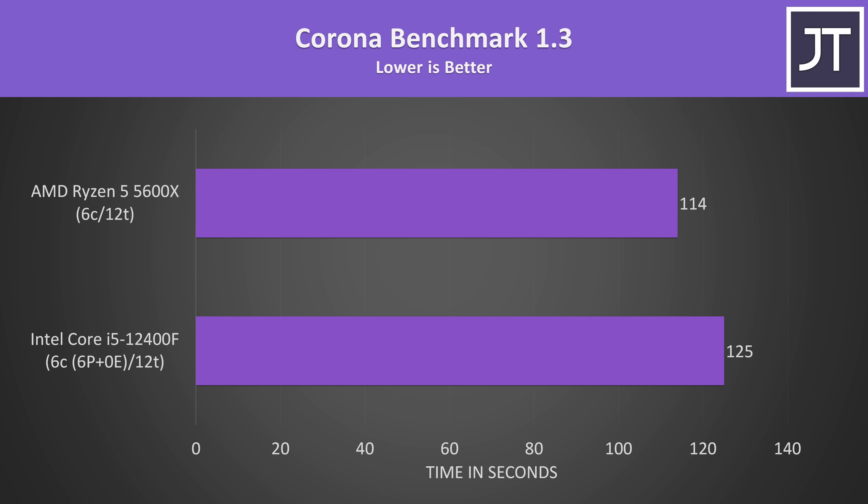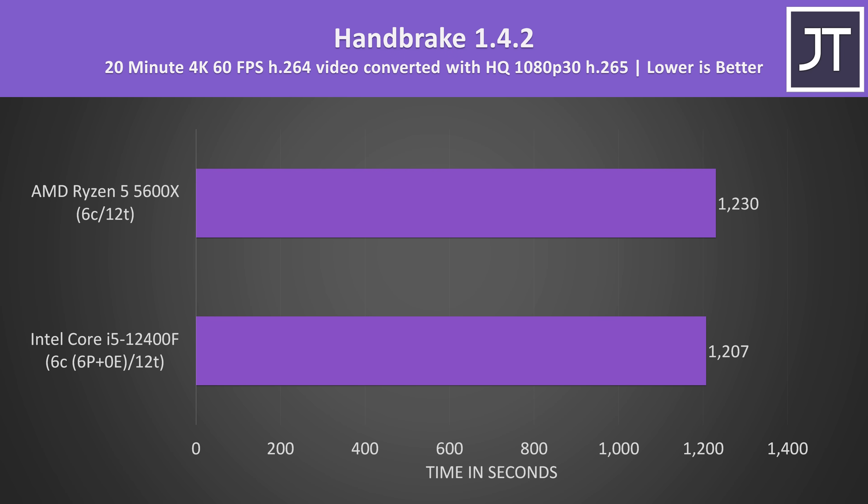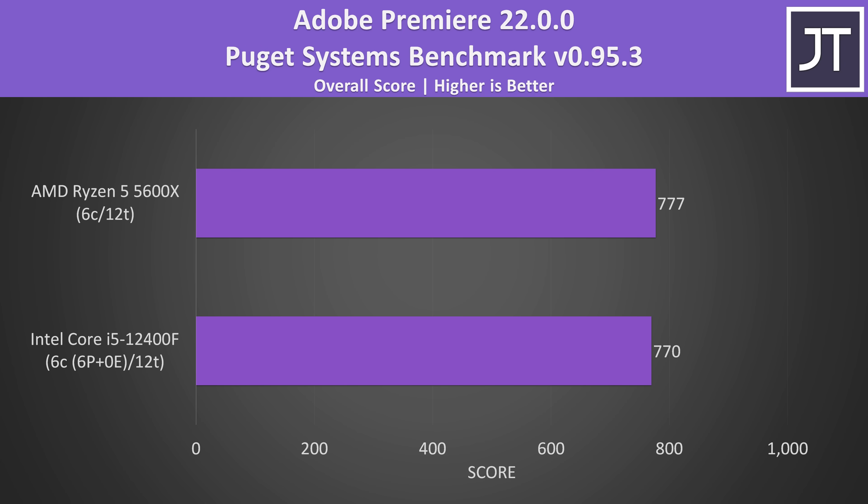The Corona benchmark uses the processor to render a scene, and here AMD was completing the task about 10% faster than Intel — perhaps the higher cache benefits this workload. In Handbrake, converting a 4K 60 FPS video to 1080p, AMD was only about 2% slower than Intel. Adobe Premiere, tested with the Puget Systems benchmark tool covering export, playback, and more, showed results well within margin of error — essentially equivalent, though again the Intel chip is much cheaper.